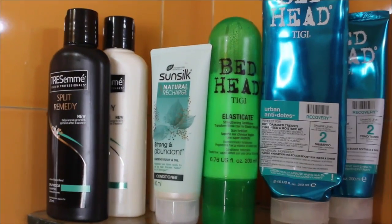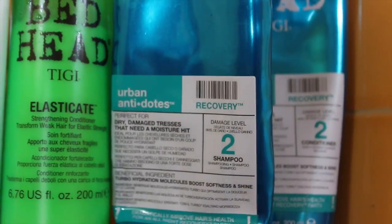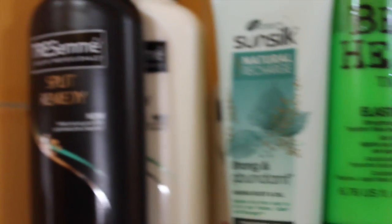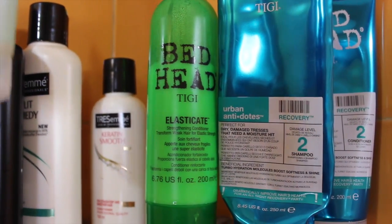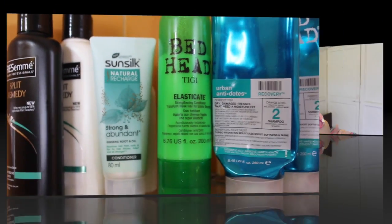Do you want to come to my bathroom? So this is my shampoo shelf. I am currently using Urban Antidotes by TG and the TRESemmé Split Remedy Shampoo and Conditioner. You will find a lot of conditioners here because I skip using conditioner a lot — and that's my shampoo shelf.